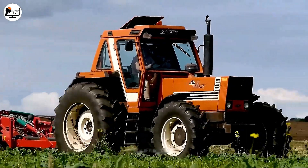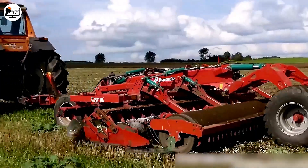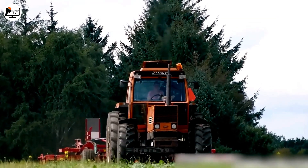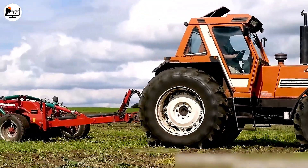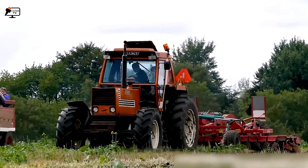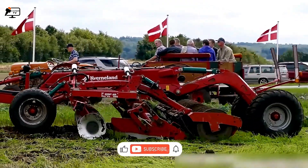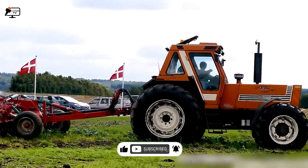The Fiat 1580 Turbo DT, a heavy-duty tractor, plays a pivotal role in agriculture, used for plowing, planting, and harvesting. The Kerneland Quadas 5000, on the other hand, excels in soil preparation and surface leveling after planting, creating ideal conditions for plant growth. The Fiat 1580 Turbo DT boasts a robust frame, oversized wheels, and nimble steering, making it easy to navigate challenging agricultural landscapes. Its turbocharger enhances the engine's performance, especially in demanding soil conditions.